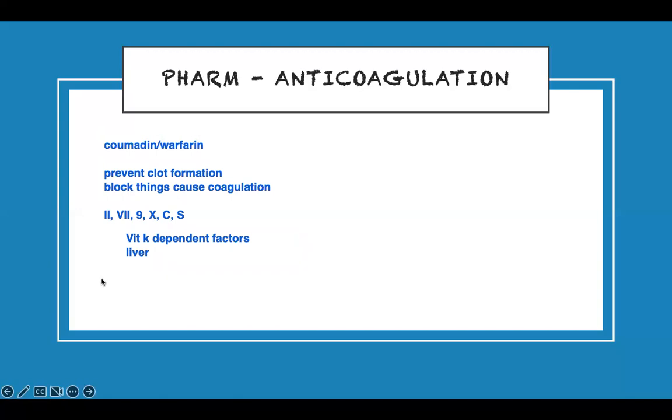These factors control your PT and INR — factors 2, 7, 9, 10, and C control PT and INR. Therefore, if you're taking Coumadin and it's blocking them, your INR and PT need to go up. That's the way it has to be.